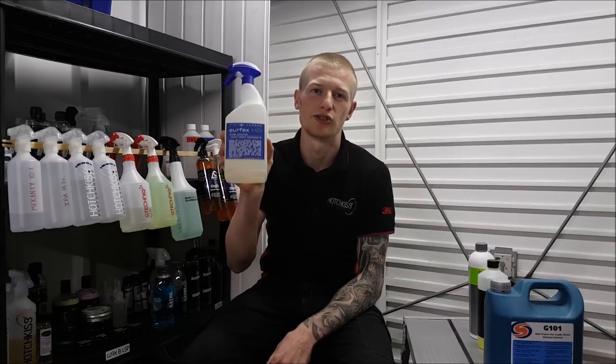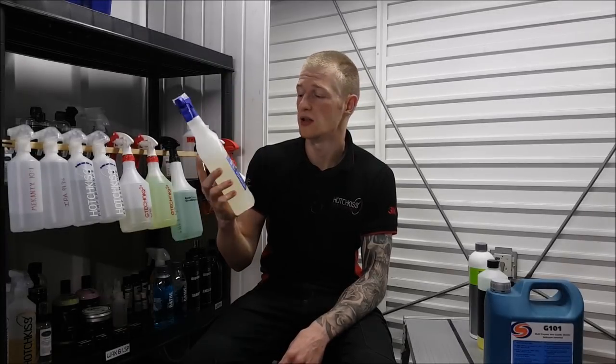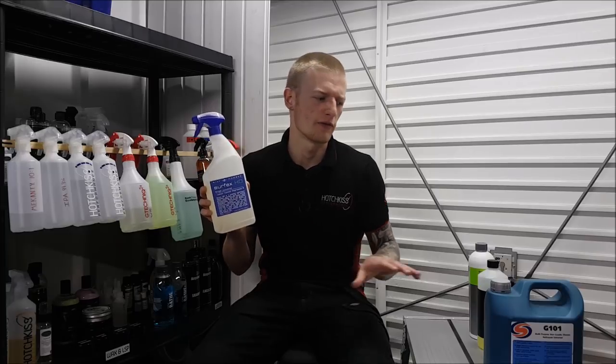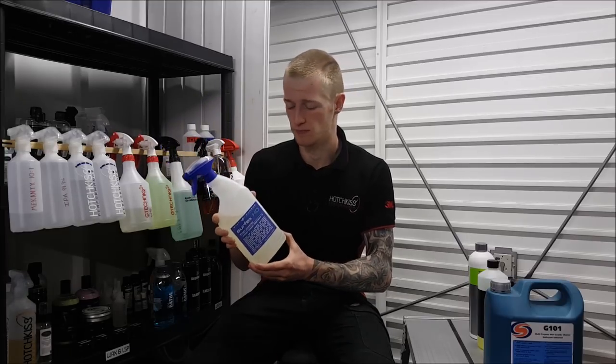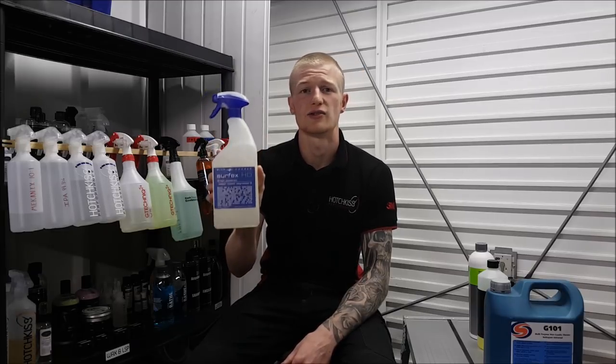Now to announce the winner of the best all-purpose cleaner. This product is simply brilliant — it cleaned everything we threw at it and didn't flag in any of the tests. The winner of the best all-purpose cleaner is Bilt Hamber Surfex HD. Just a cracking product — I can't fault it. It doesn't smell as offensive as some of the others; some of them really get to the back of your throat and chest, but this one just didn't have that problem. Just a cracking product.